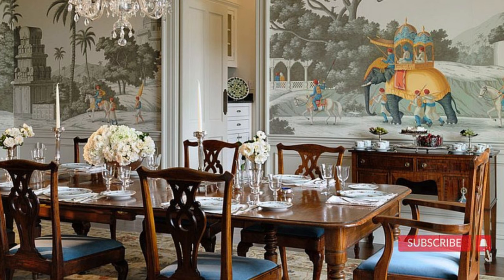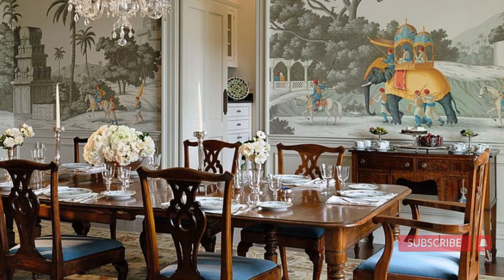In a traditional dining room, the decor should be elegant and timeless. Consider incorporating classic patterns such as damask or stripes and opt for ornate decor such as candelabras, chandeliers or intricate centerpieces.